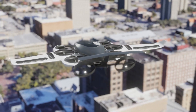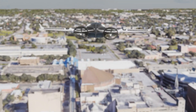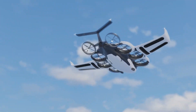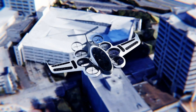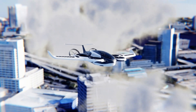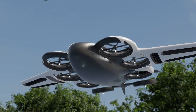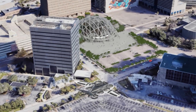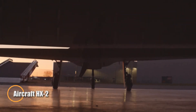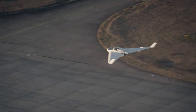In addition to its groundbreaking aircraft, Paragon VTOL Aerospace envisions a network of vertiports to facilitate smooth operations, significantly reducing travel time and boosting connectivity between urban centers. With this bold vision, Paragon is set to redefine the future of transportation, bringing faster, greener travel options to the skies.